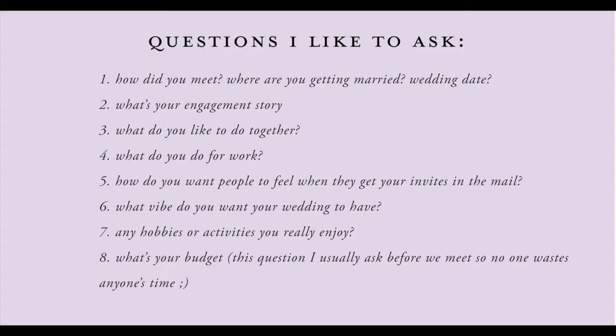Knowing their occupation can be helpful — it can also help you understand why they might not be responding to you. I have clients who are nurses working the 7 PM to 7 AM shift and they're exhausted during the day, so they're not going to respond to me at eight in the morning. Another question: how do you want people to feel when they get your invites in the mail? This is very important. Do they want people to feel like they're getting invited to a big party, or a very elegant, sophisticated event — do they want people to feel excited?